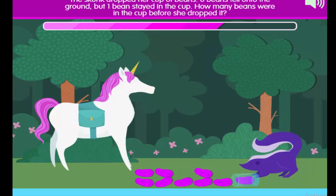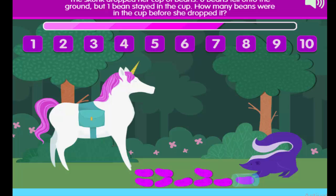The stump dropped her cup of beans. 8 beans fell onto the ground, but 1 bean stayed in the cup. How many beans were in the cup before she dropped it?